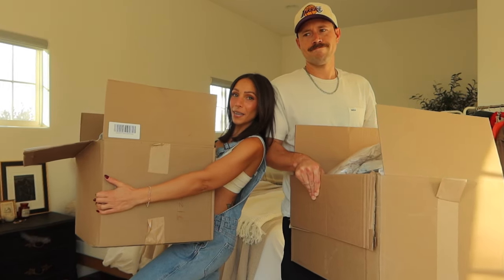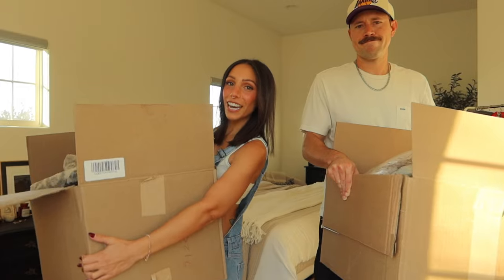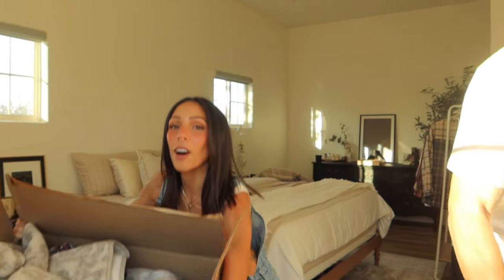We're back with another Abercrombie haul! We haven't done a haul in a minute. This box is so big — we got a lot of stuff for me and for Ryan, so we're just gonna do a rapid fire try-on for you guys.